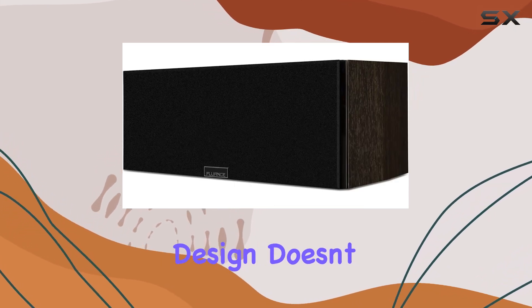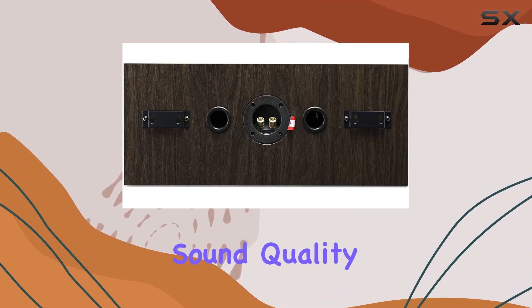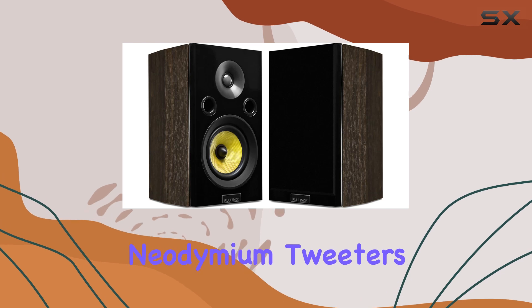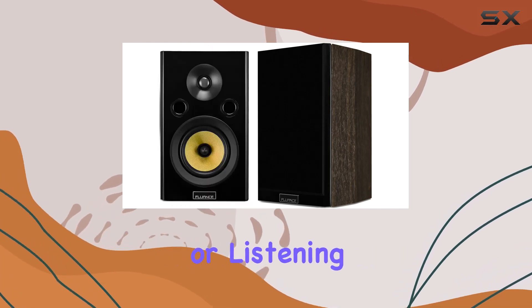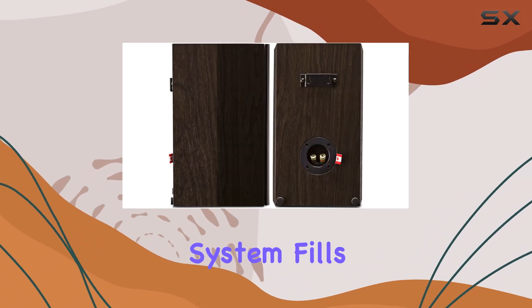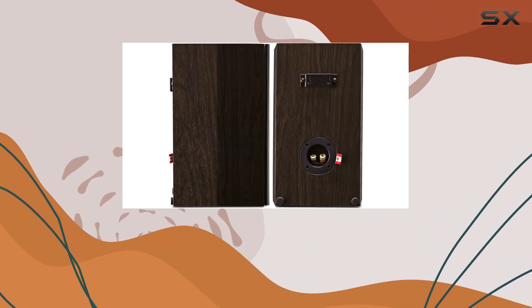The compact design doesn't compromise on sound quality, thanks to powerful mid-range drivers and ultra-high-end neodymium tweeters. Whether you're watching movies or listening to music, the Fluence HF50WC system fills your room with captivating surround sound.